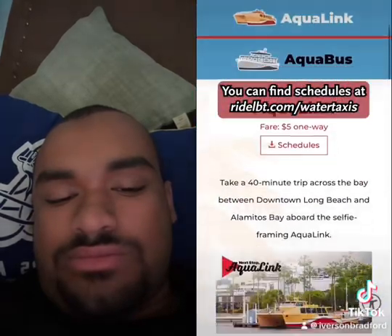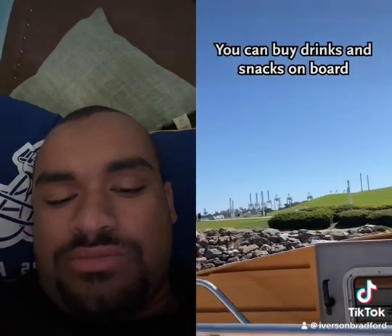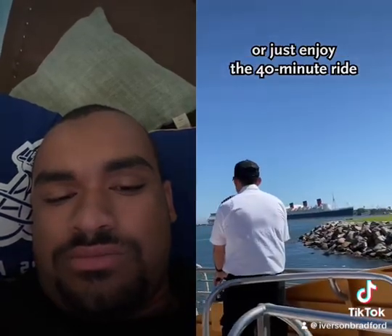You can find schedules at ridelbt.com/water-taxis. You can buy drinks and snacks on board, or just enjoy the 40-minute ride.